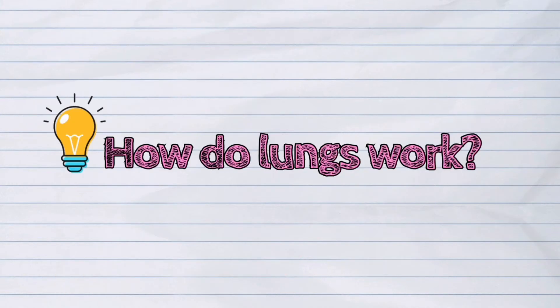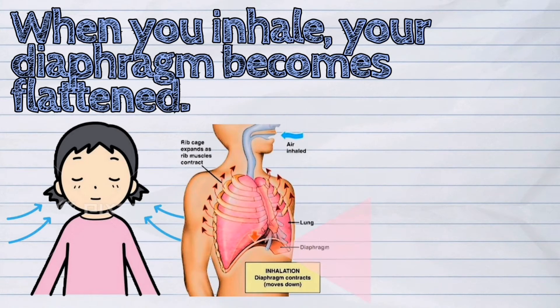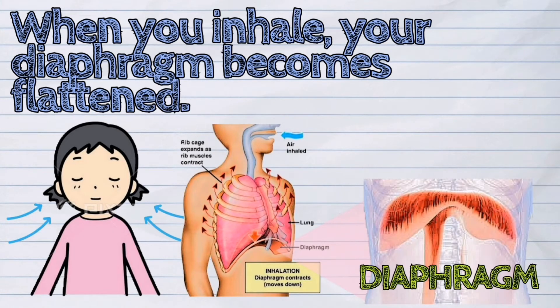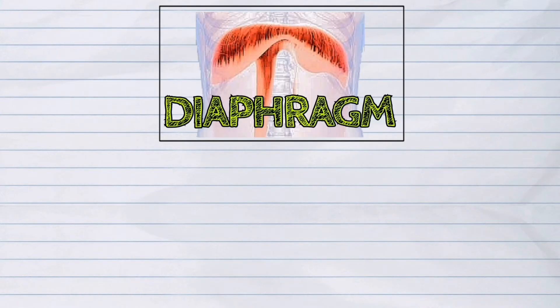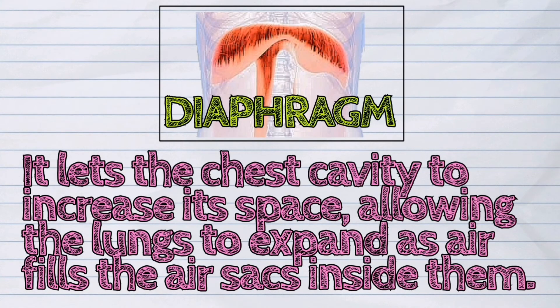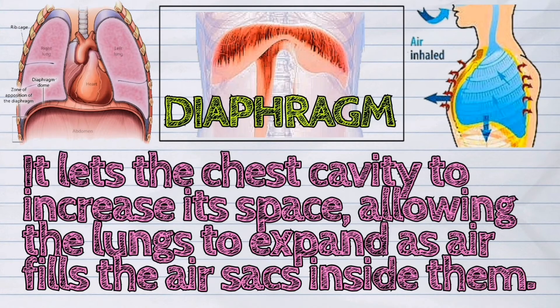How do lungs work? When you inhale, your diaphragm becomes flattened. The diaphragm is a structure that separates the chest cavity from the abdomen. It lets the chest cavity increase its space, allowing the lungs to expand as air fills the air sacs inside them.